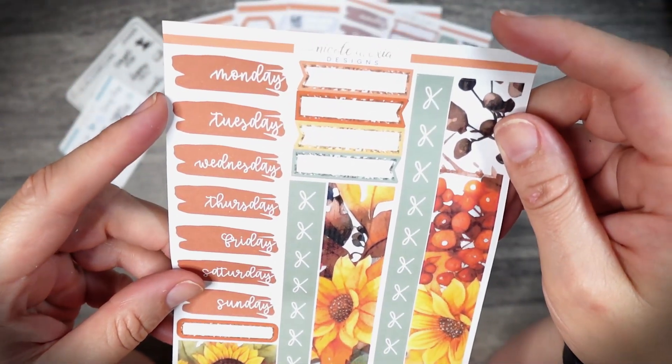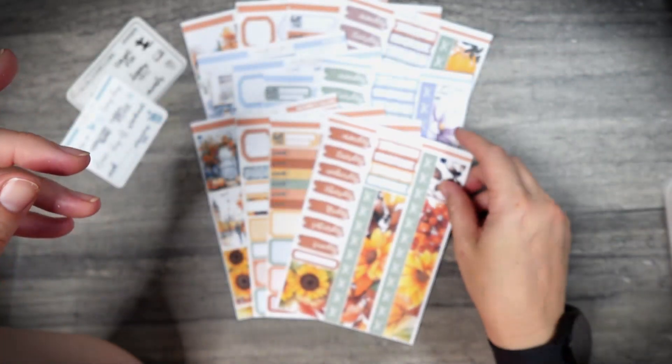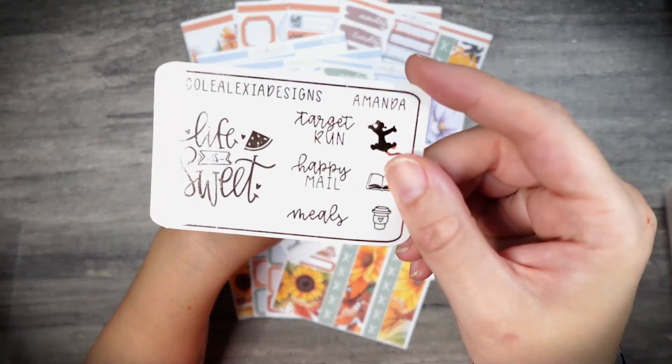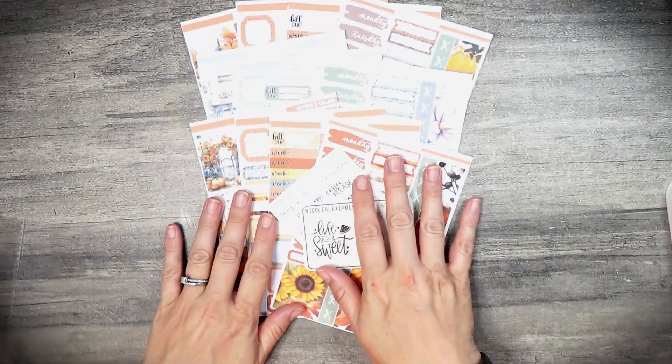And then of course the bright, beautiful sunflowers and berries from all the fall vibes with this kit. That is everything that I have here from Nicole Alexia Designs. Let's move on to my next shop, which is Planner Kate.